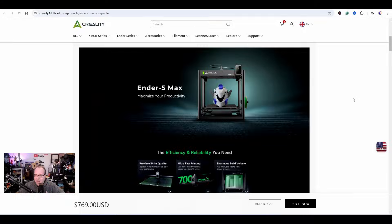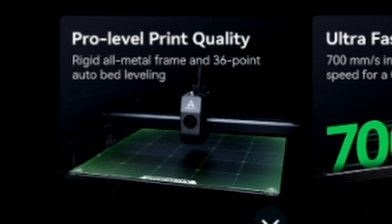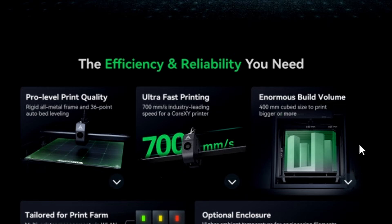Does this Creality Ender 5 have it as well? Let's see which features are going to make or break this Creality Ender 5 Max, because they advertised 'maximize your productivity' with speed and reliability. A pro-level print quality, rigid all-metal frame, and a 36-point auto bed leveling — so it does auto bed leveling, which is great. Ultra-fast printing at 700 millimeters per second, industry-leading speed for a CoreXY printer. So this is a CoreXY 3D printer, whereas the other versions of the Creality Ender 5 were just a Cartesian-style printer. Running a CoreXY system makes this 3D printer way faster.